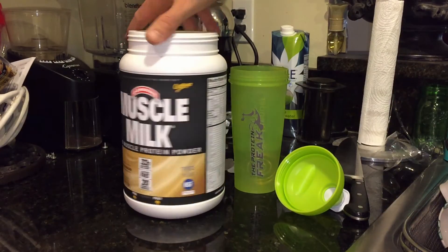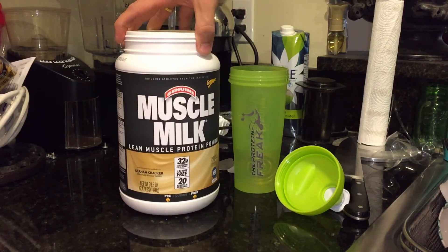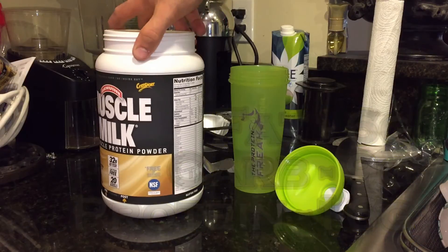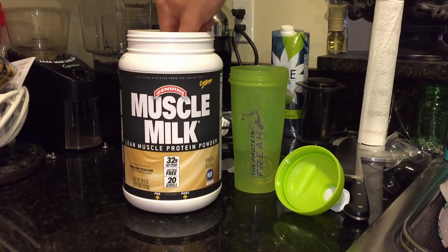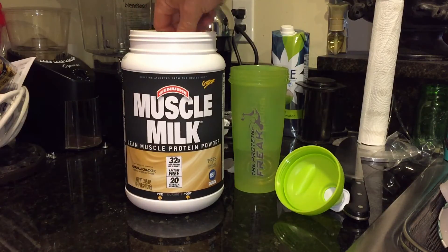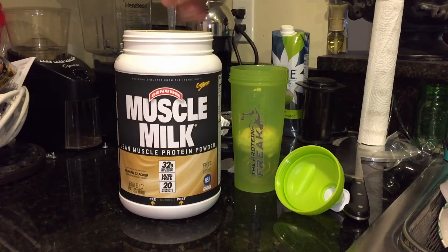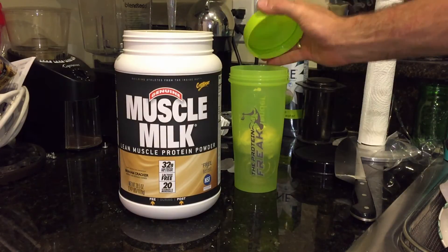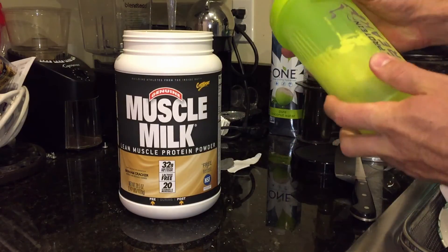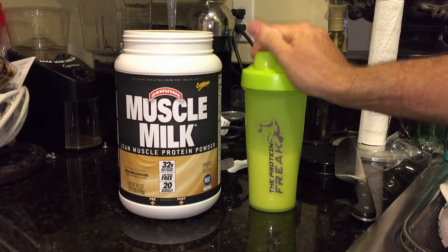Muscle Milk suggests mixing one scoop of protein with five to eight ounces of water. Today I'm just going to have one scoop, getting six grams of fat, nine grams of carbs, and 16 grams of protein. The scoop was right on top — lucky me. I'm using a shaker cup with the wire whisk on the inside. Looks like it's pretty well mixed.